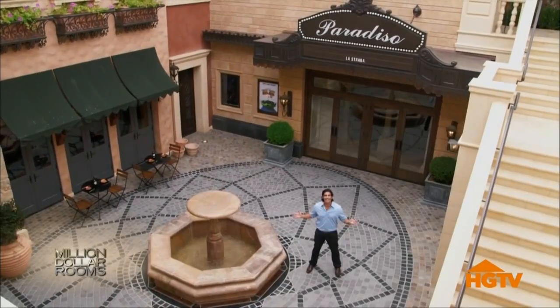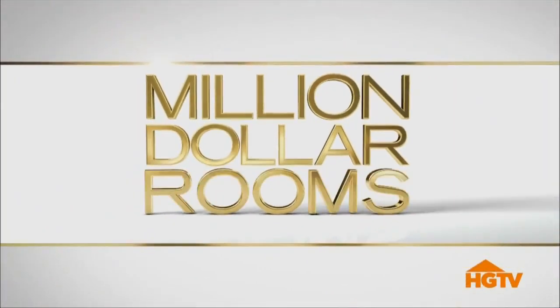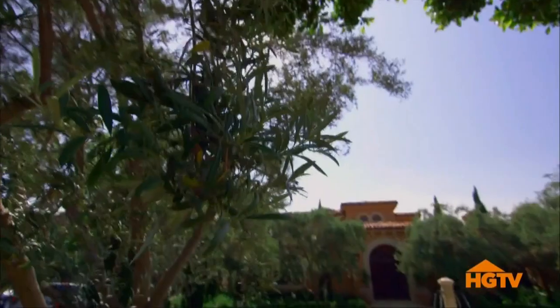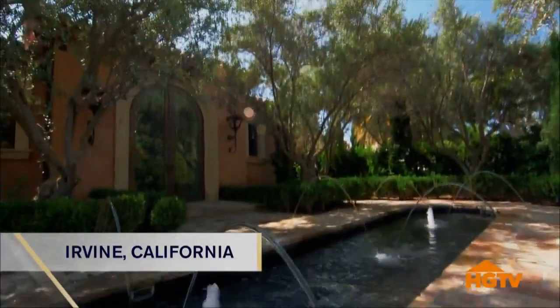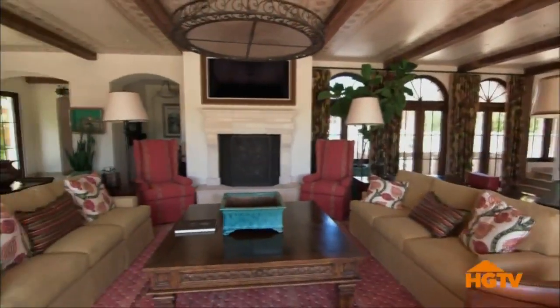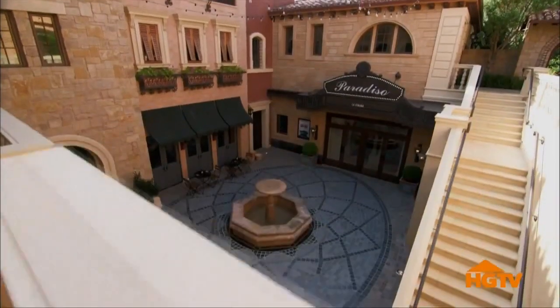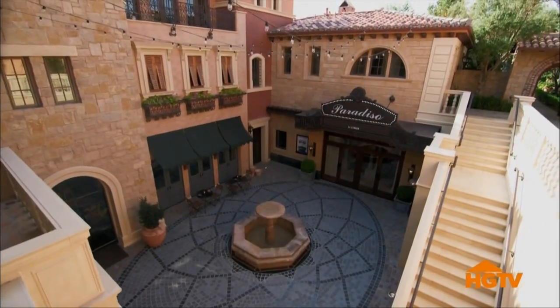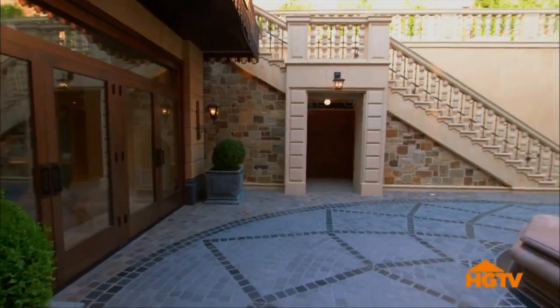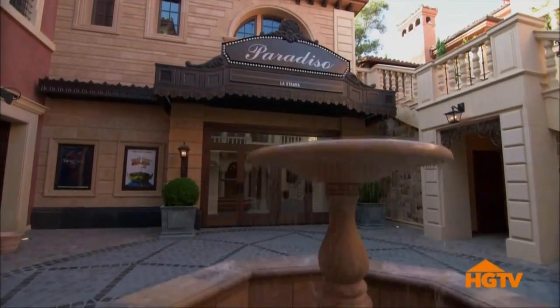It's an all-access pass inside these incredible million-dollar rooms. The first stop on our tour takes us to the suburbs of Irvine, California. Designer Theo Kalamarakis shows us around a multi-million-dollar mansion built for one reason — to entertain in a big way. The owner loves all things Italy, so he built a huge Italian piazza modeled after his favorite town square in Siena.